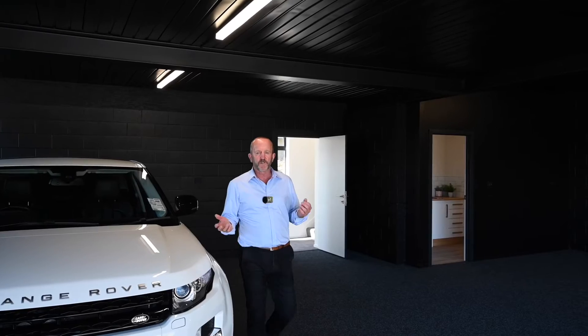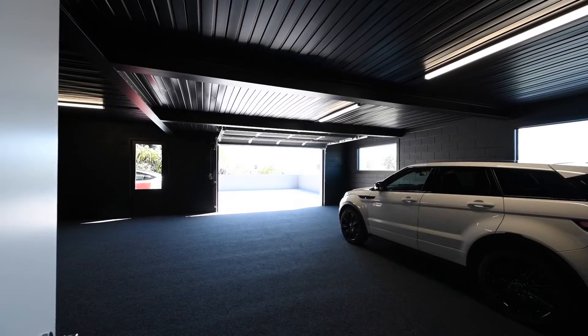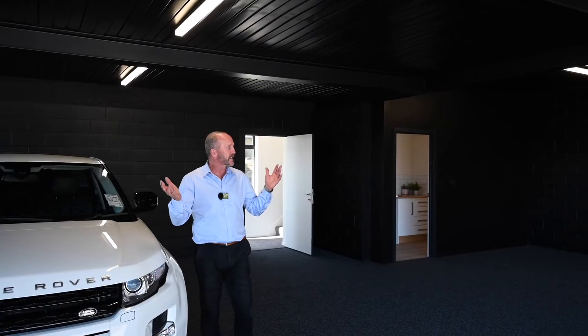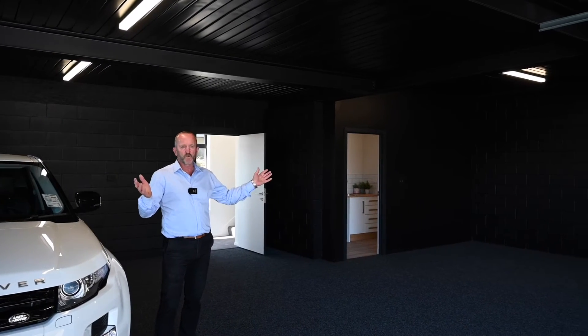Another outstanding feature of 10 Hawkton Place is this three-car garage. As you can see, it's carpeted, painted in black, with excellent lighting and oodles of storage to store the bikes and the toys.